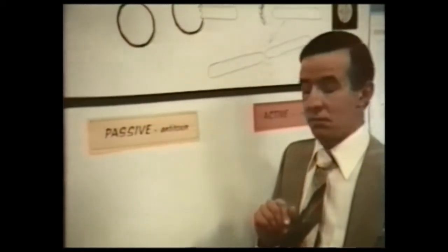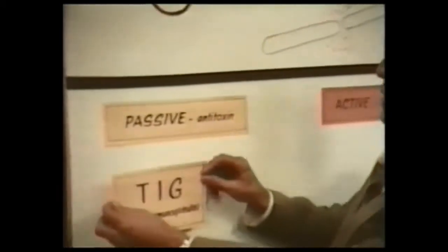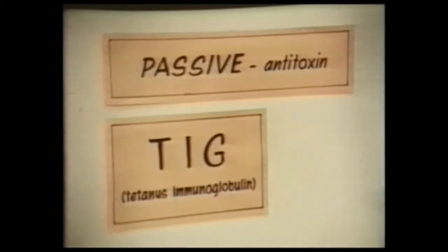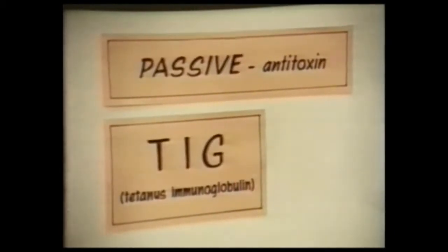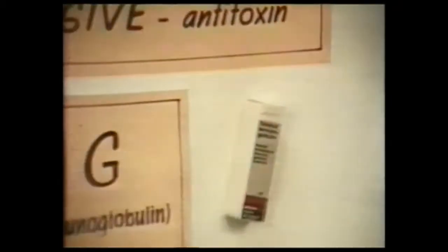The present day antitoxin is a homologous — that is, human — product: tetanus immunoglobulin, TIG. Unlike the outdated ATS of equine or bovine origin, TIG is virtually reaction-free and persists longer in the circulation, for at least four weeks.